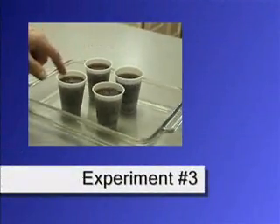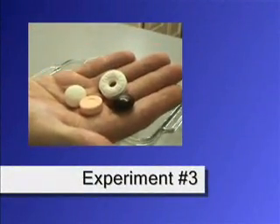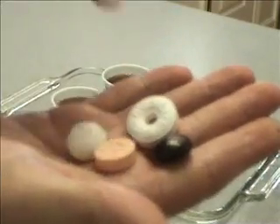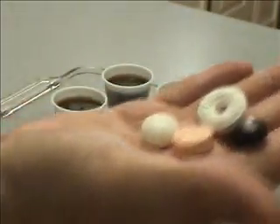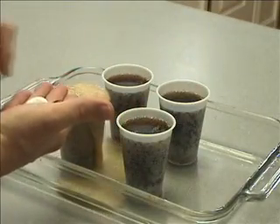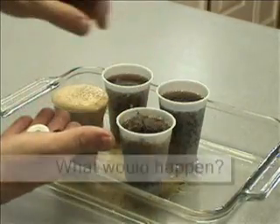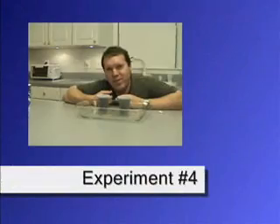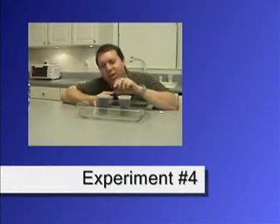Here we've got four cups of diet soda and four different candies: a Mentos, a Sweet Tart, a Junior Mint, and a Lifesaver. Here goes the Mentos — definite reaction. Here goes the Sweet Tart. What happens with different kinds of candy? Try it out.